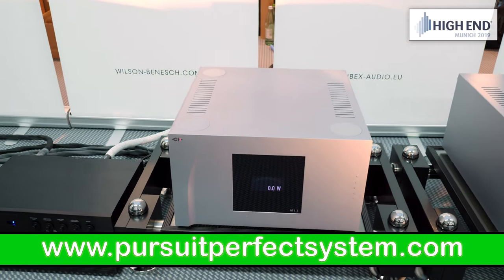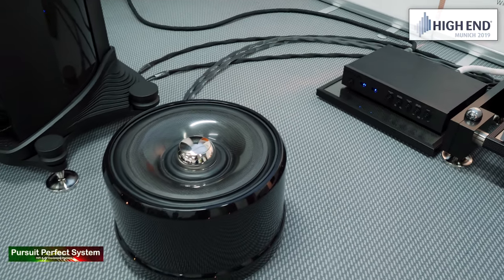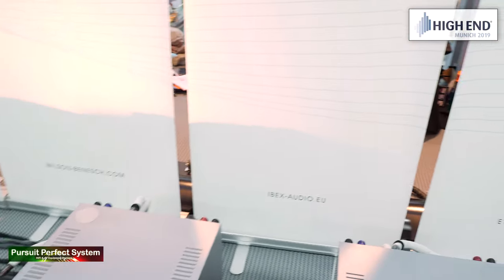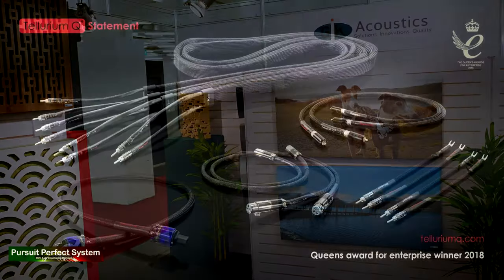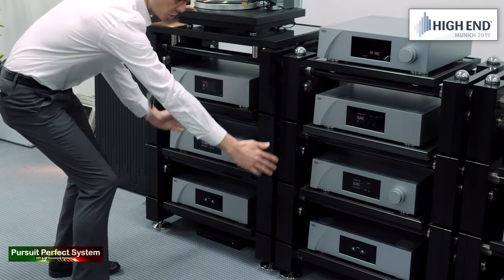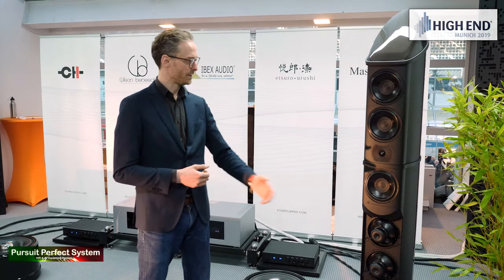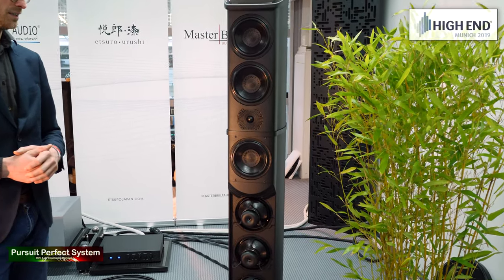Hello and welcome to Pursuit of a Perfect System. My name is Terry Ellis. I'm an audio reviewer and this is my video coverage for the Munich High End Show 2019. I'd like to thank my show coverage sponsors Melco, GIK Acoustics, and Tellurium Q. I have created lots of videos as part of my coverage for the High End Show and you'll find other videos like this in my channel. I hope you enjoy this video — if you do, hit that like button, make sure you've subscribed to the channel, and I'll be seeing you all soon.